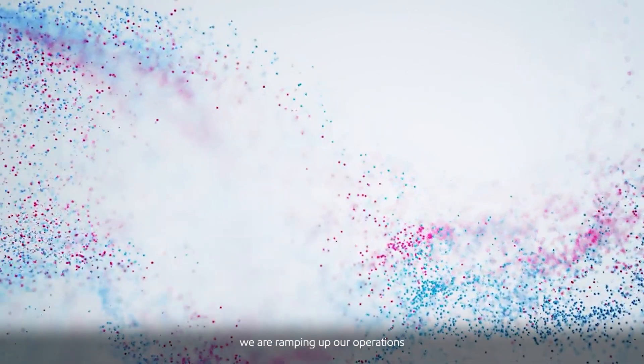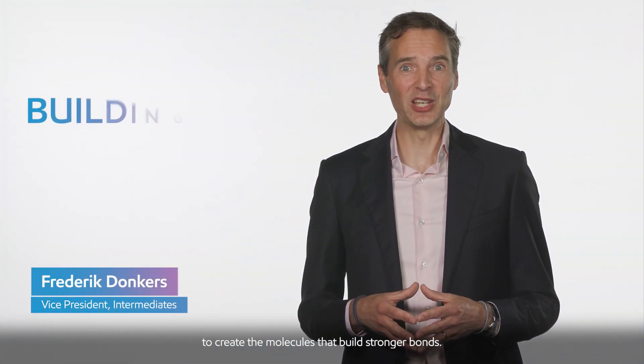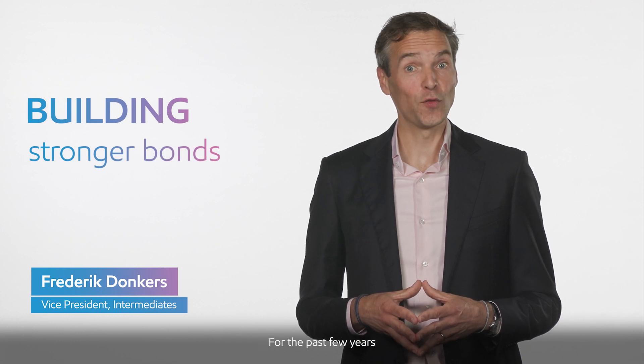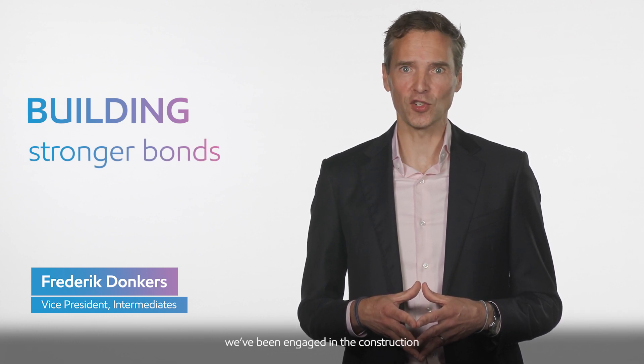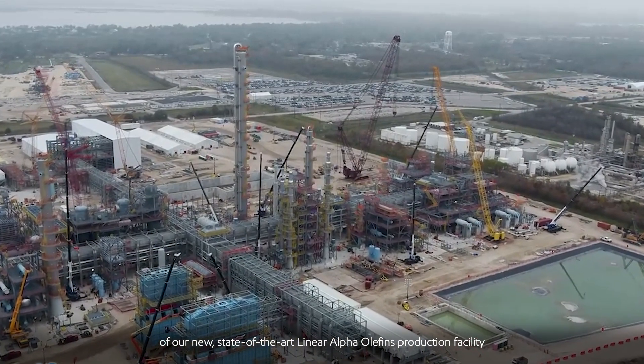Here at ExxonMobil, we are ramping up our operations to create the molecules that build stronger bonds. For the past few years, we have been engaged in the construction of our new state-of-the-art linear alpha-olefin production facility.